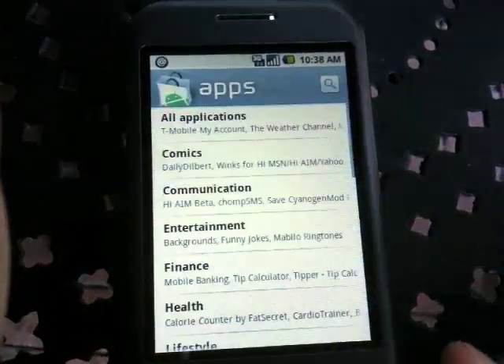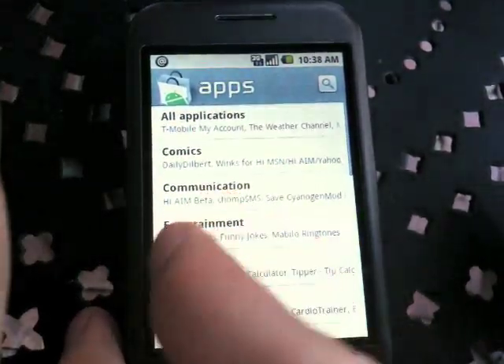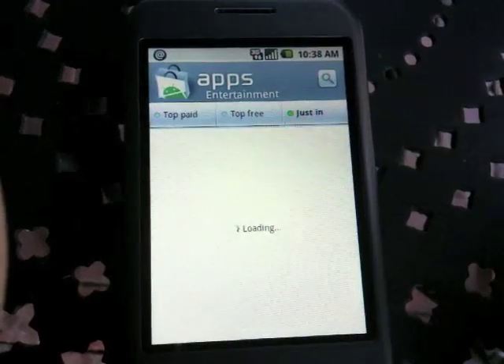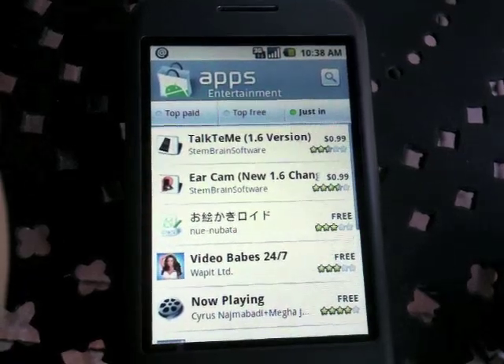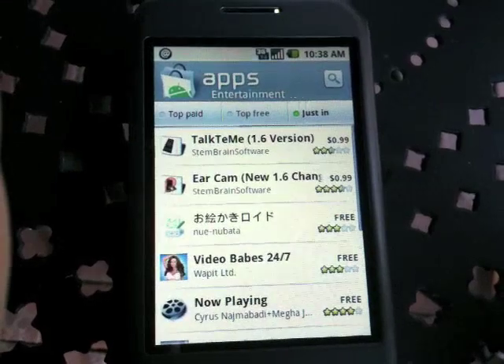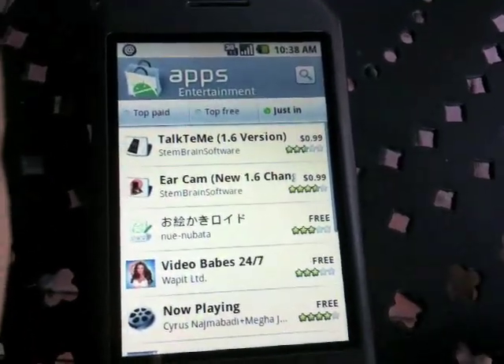You've got apps, all applications, nice little categories — entertainment, the top free, the top paid, the brand new. There are also some interesting apps listed here. There's no censorship, no jurying — it's the unjuried, uncensored app store.